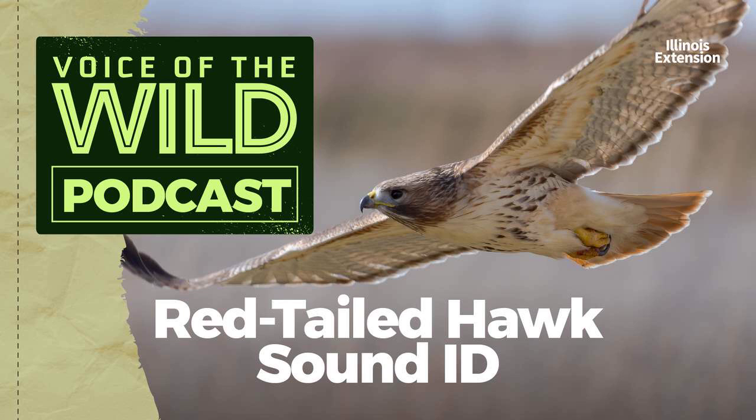This is the red-tailed hawk, Buteo jamaicensis, from the hawk family, Accipitridae.